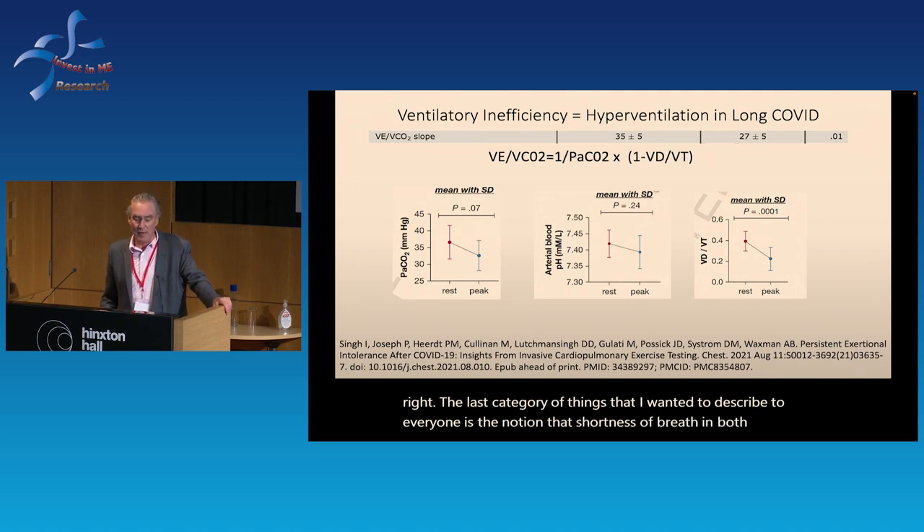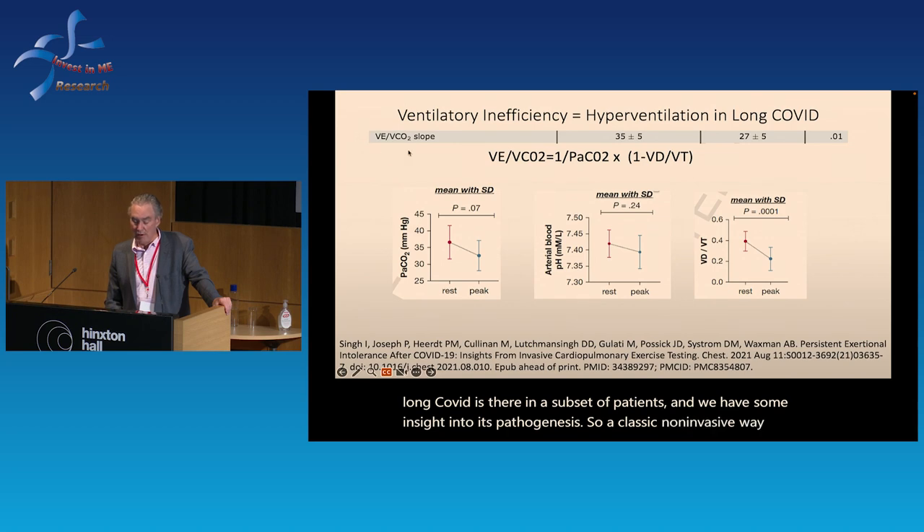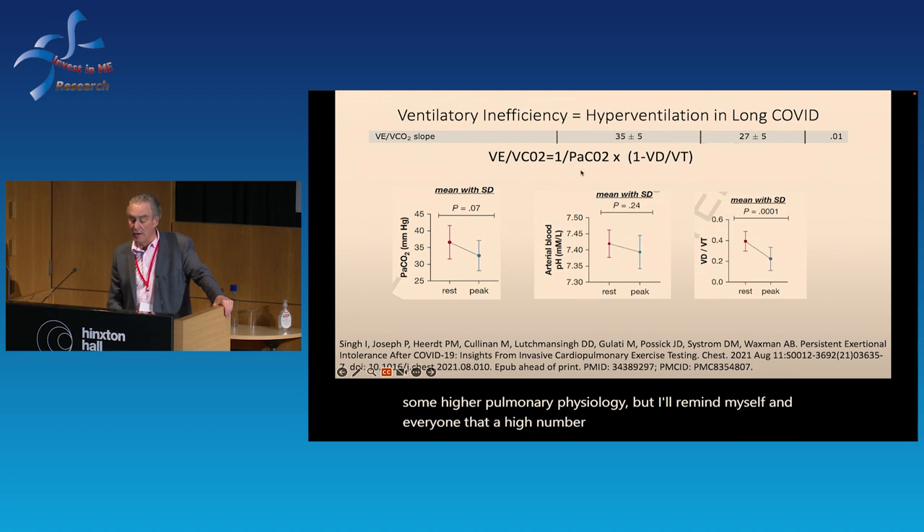The last category I wanted to describe is shortness of breath in both ME and long COVID, which is present in a subset of patients and where we have some insight into its pathogenesis. A classic non-invasive physiological marker related to shortness of breath is minute ventilation (VE) divided by CO2 output — when high, it's billed as inefficient breathing. In the Singh paper, there was evidence of ventilatory inefficiency that was statistically significant in our 10 long COVID patients compared to normal controls.